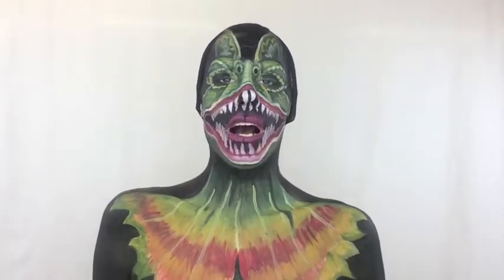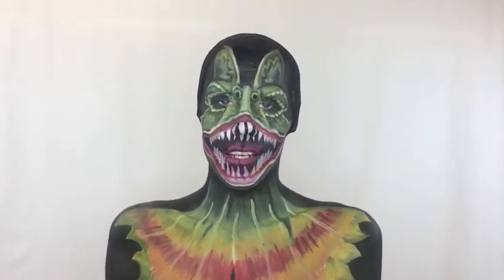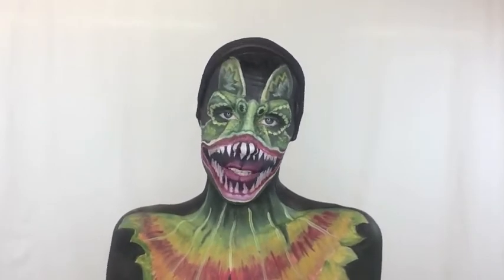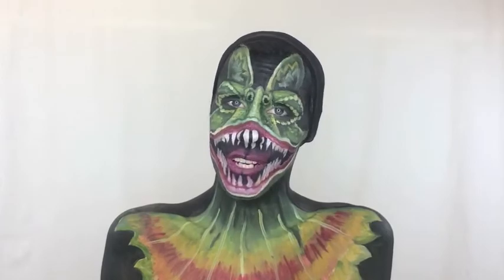Hey guys, it's the Boy of Sugar. Keep watching to see how I've transformed myself with makeup into the Jurassic Dilophosaurus. This video format is a little bit different than what you guys are used to. I realize that most of you are not trying to create this look at home. The main benefit of this video is to see my process and time lapse — and you might learn a new thing or two. You never know.